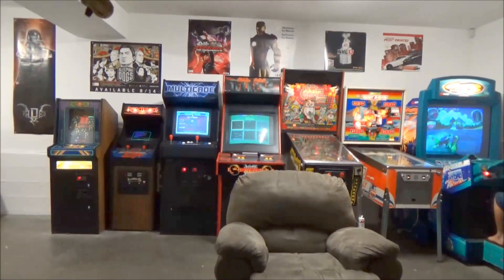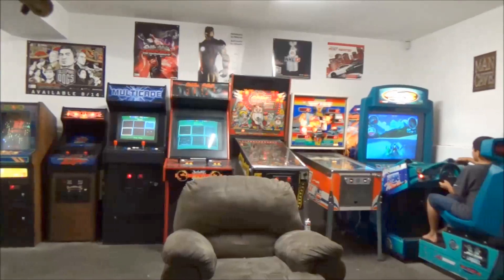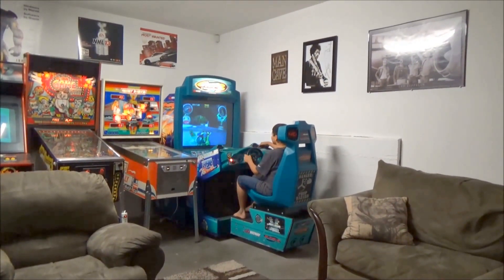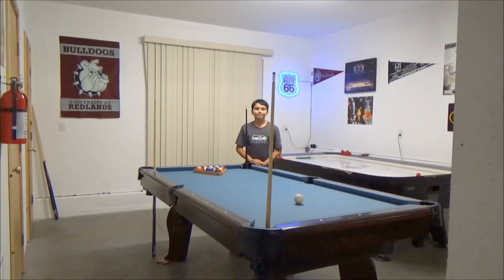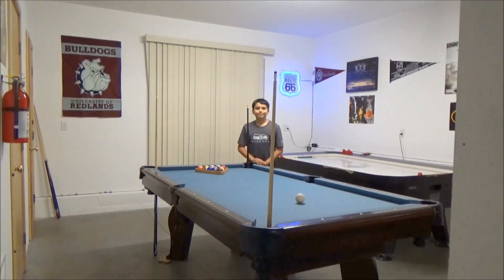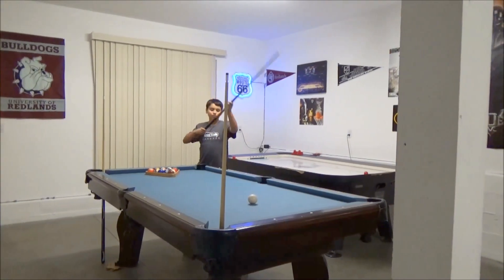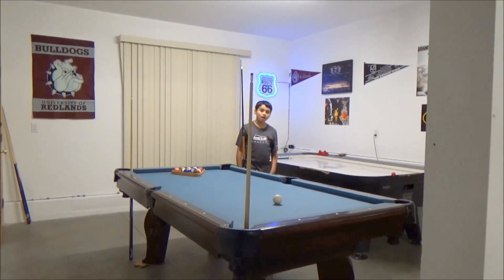We hope you enjoy the game room when you visit our cabin in Big Bear Lake. We also have a pool table in our game room, so if shooting pool is more your style, have fun on our pool table. We can provide the pool sticks and everything you need.